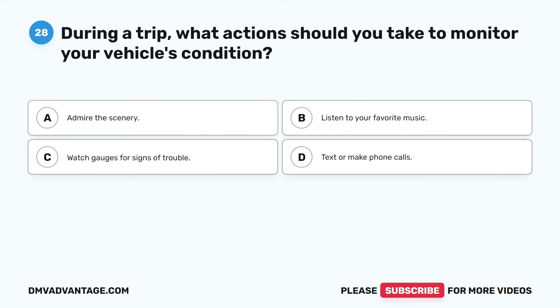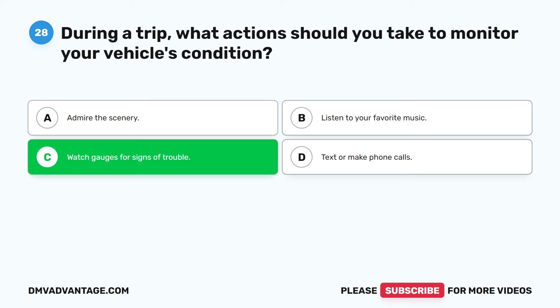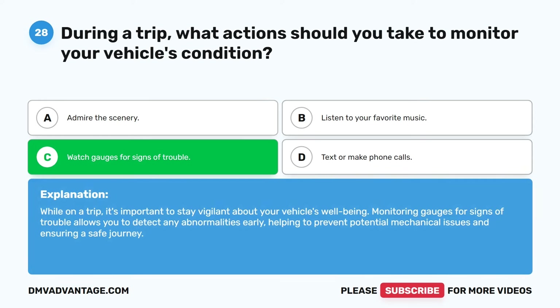Question twenty-eight. During a trip, what action should you take to monitor your vehicle's condition? A. Admire the scenery. B. Listen to your favorite music. C. Watch gauges for signs of trouble. D. Text or make phone calls. The correct answer is C. Watch gauges for signs of trouble. While on a trip, it's important to stay vigilant about your vehicle's well-being. Monitoring gauges for signs of trouble allows you to detect any abnormalities early, helping to prevent potential mechanical issues and ensuring a safe journey.